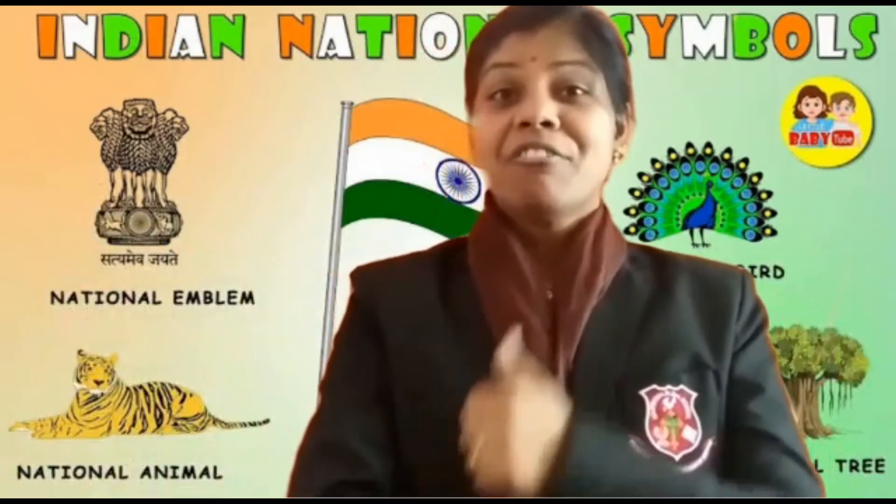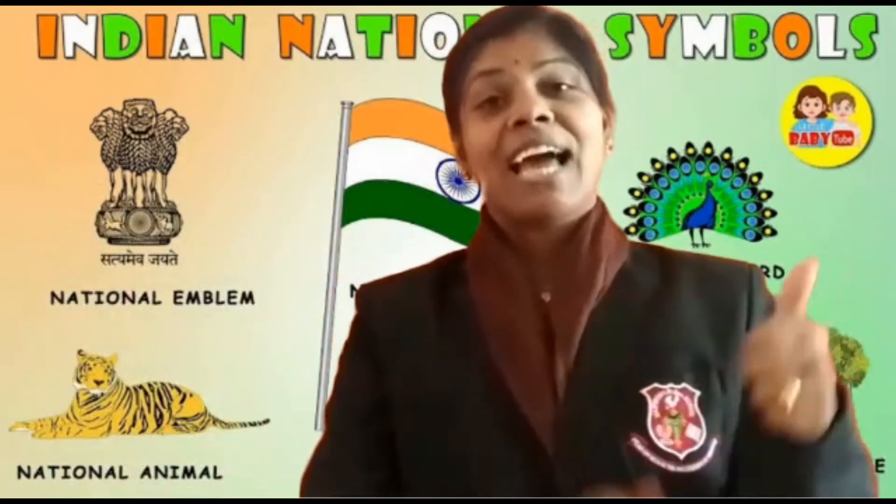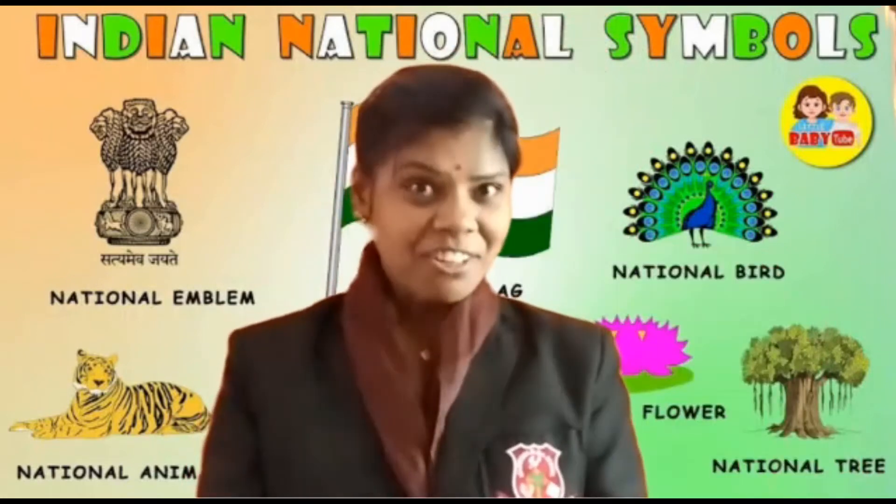Children, one more fun fact — ma'am will show you at the last. So you have to watch this video till the end.